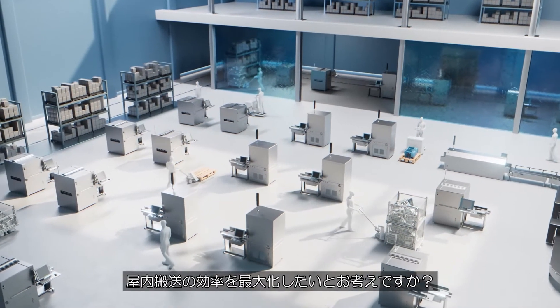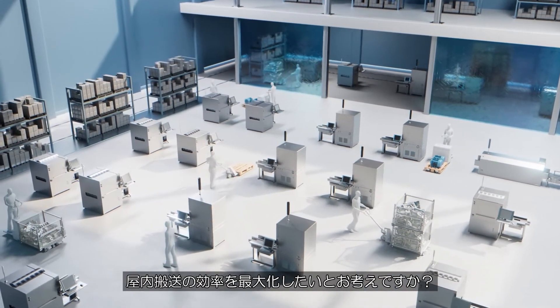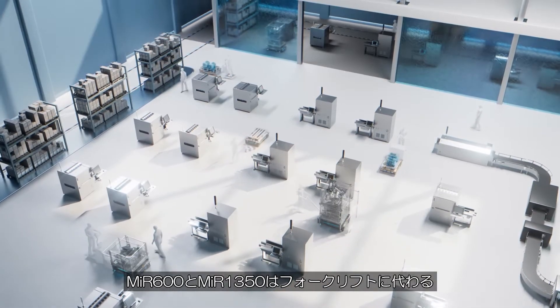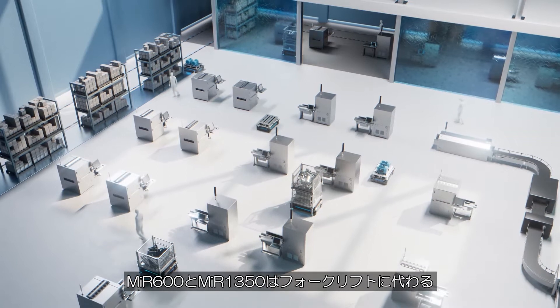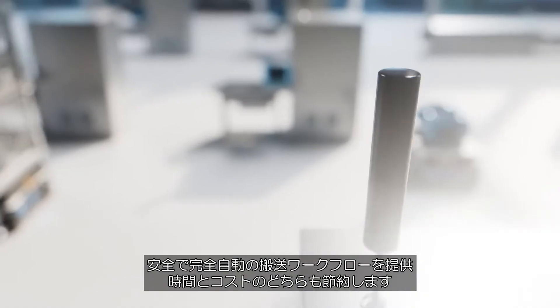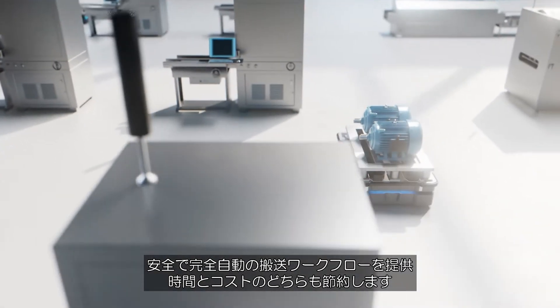Do you want to maximize the efficiency of your internal logistics flow? The MiR 600 and MiR 1350 offer a safe alternative to traditional pallet lifters, allowing for a hassle-free, fully automated logistics workflow, saving you both time and money.